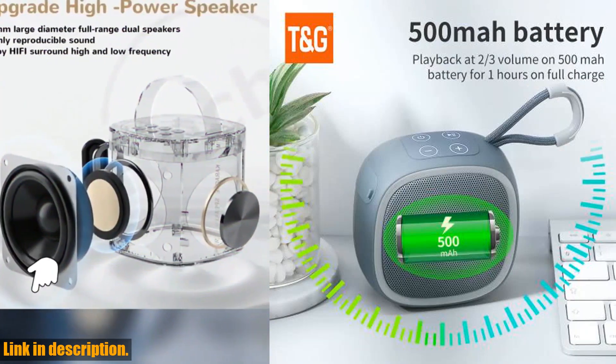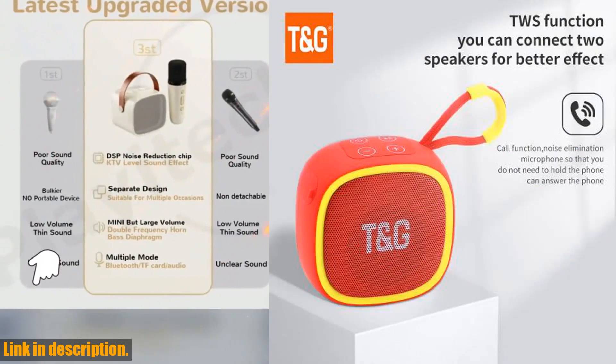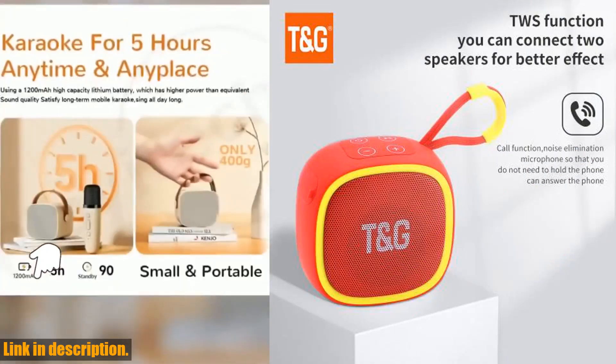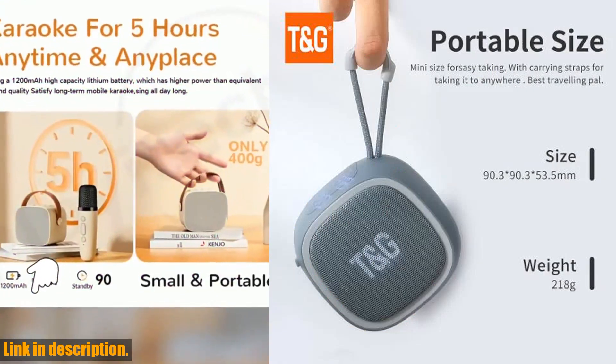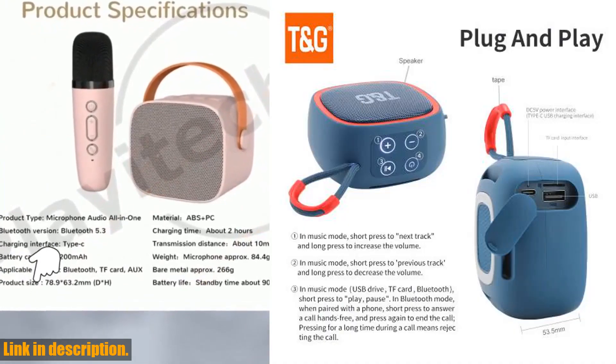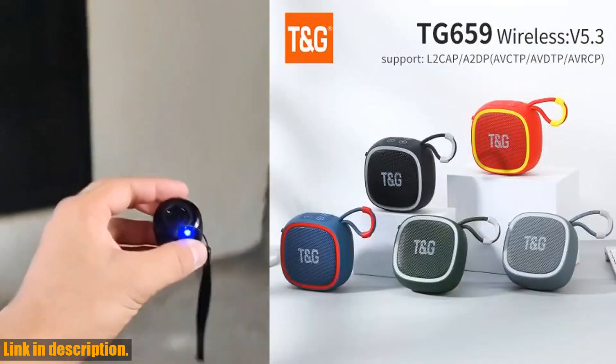But that's not all — the TG659 also supports TF cards, so you can easily load up your favorite music and take it with you wherever you go. Plus, it even has a built-in radio feature, giving you access to all your favorite stations on the go.